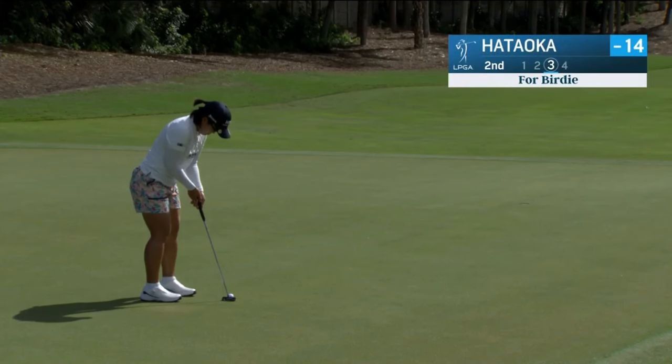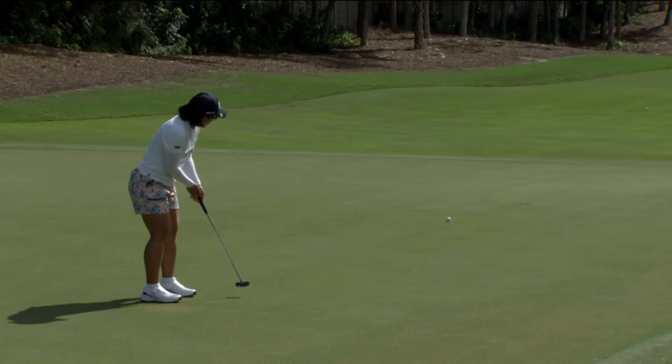Playing along with Nassim Hataoku, part the first — birdie at two. Leading the field in putting, this is her 22nd one-putt in 38 holes.